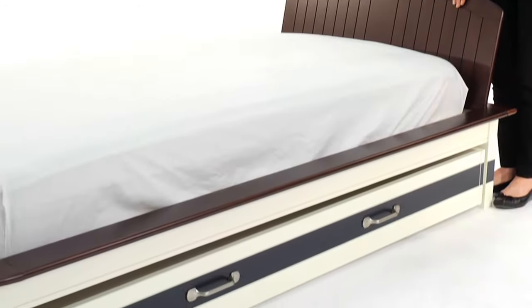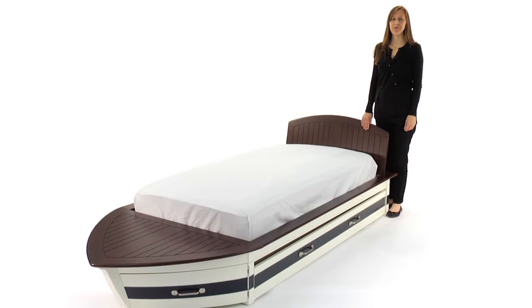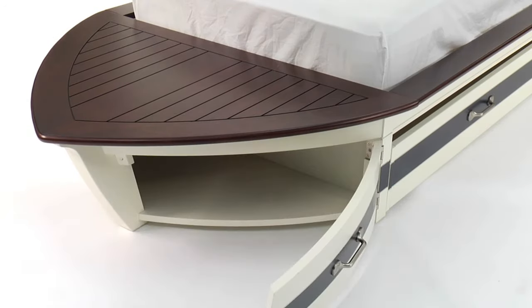Below deck, a trundle on rolling casters can be used as underbed storage, or combined with a trundle mattress can accommodate overnight guests. Two cubbies with hinged doors inside the hull pivot open to reveal additional storage space.